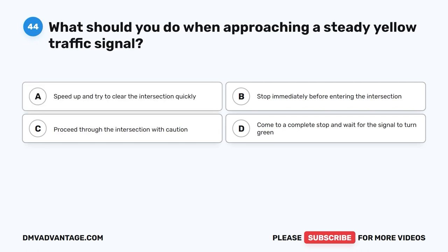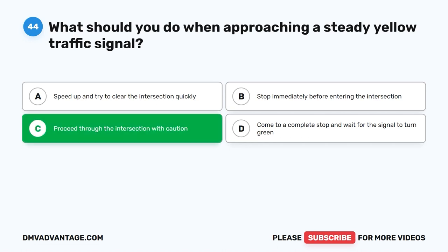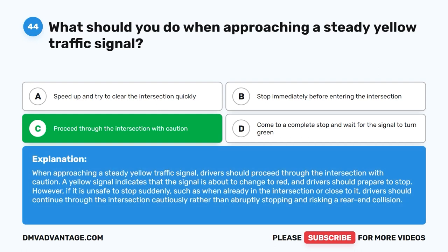Question forty-four: What should you do when approaching a steady yellow traffic signal? A. Speed up and try to clear the intersection quickly. B. Stop immediately before entering the intersection. C. Proceed through the intersection with caution. D. Come to a complete stop and wait for the signal to turn green. The correct answer is C. When approaching a steady yellow traffic signal, drivers should proceed through the intersection with caution. A yellow signal indicates the signal is about to change to red. However, if it is unsafe to stop suddenly, such as when already in or close to the intersection, continue through cautiously rather than abruptly stopping and risking a rear-end collision.